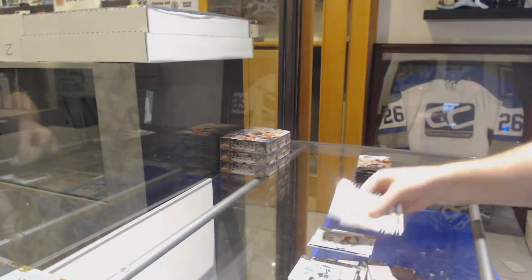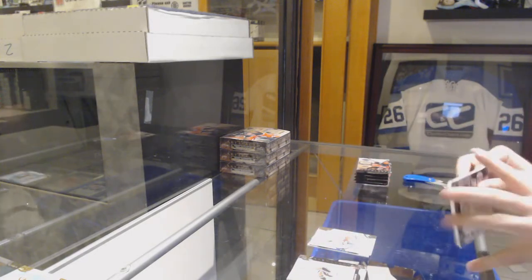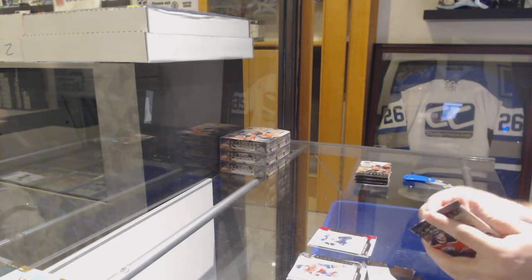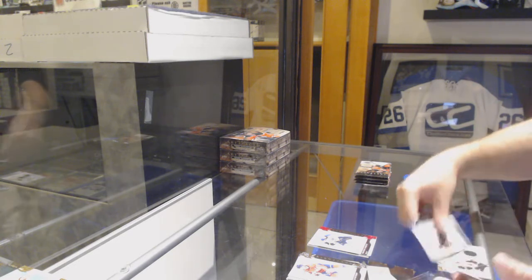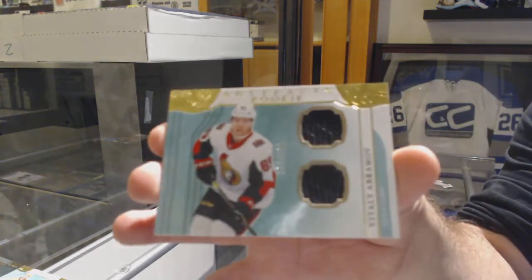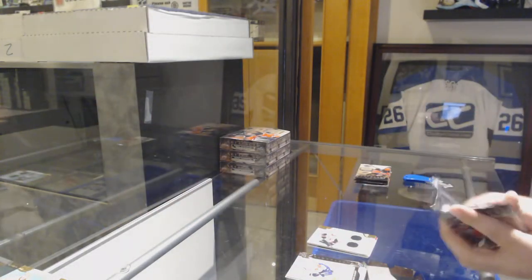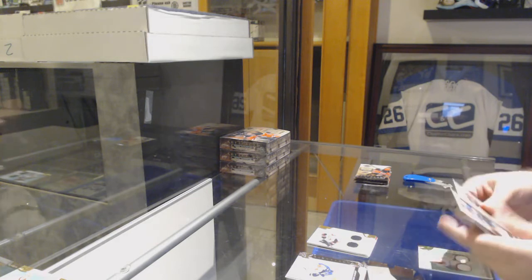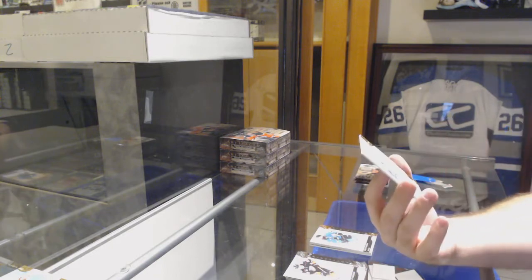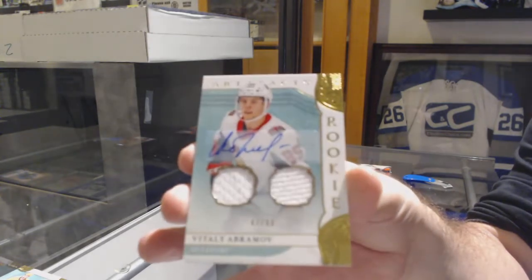$9.99 Brady Keeper for the Florida Panthers — that's impressive. Number 85, Braden Shen for the St. Louis Blues. For the Ottawa Senators, the $1.99 Vitaly Abramov horizontal dual rookie jersey. Stick, $2.99 Brent Burns for the Sharks. And a dual rookie jersey number 299 for the Ottawa Senators, Vitaly Abramov.